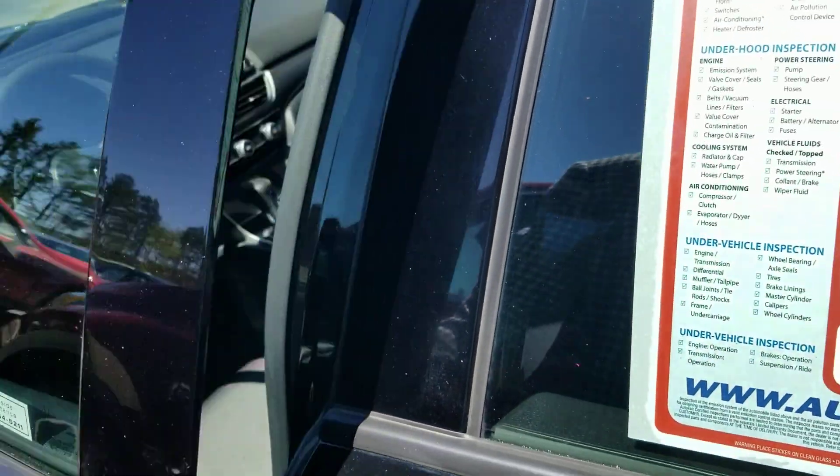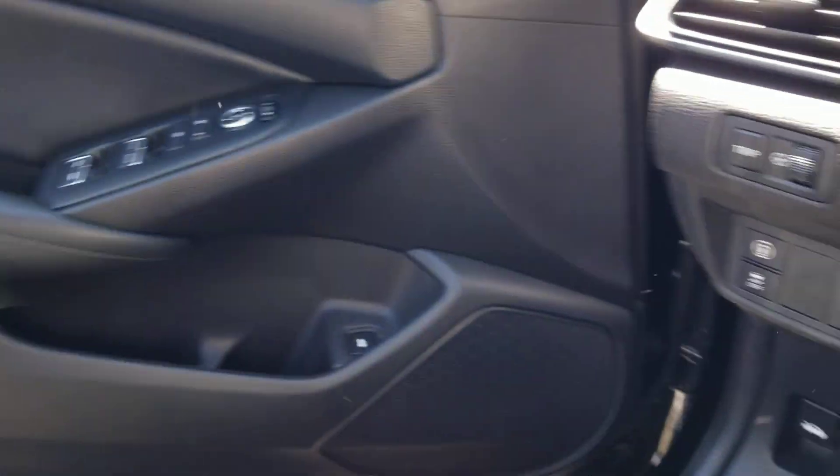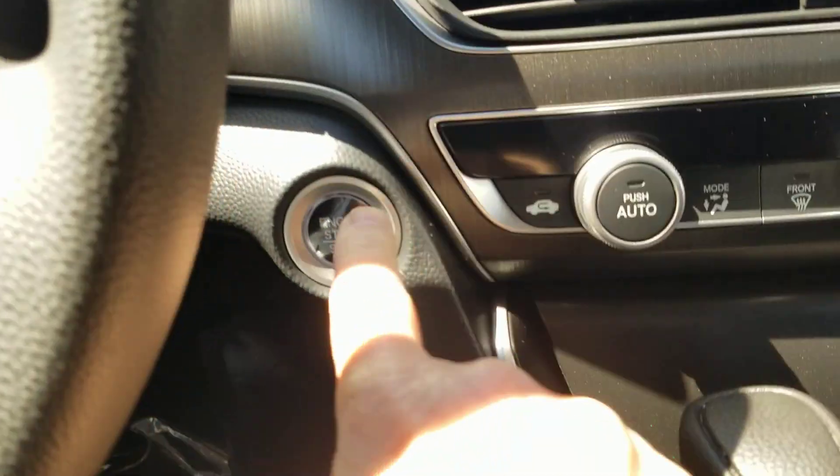Let's see the front. The front looks new as well. Push button start.